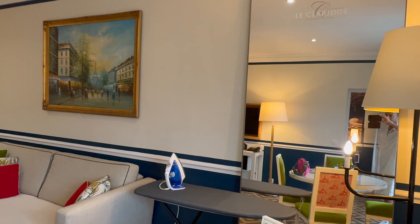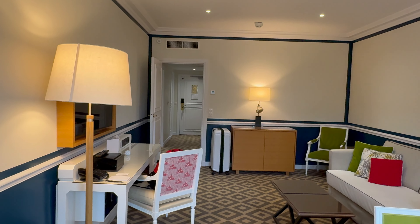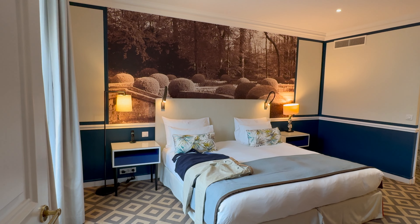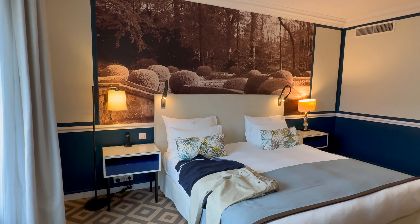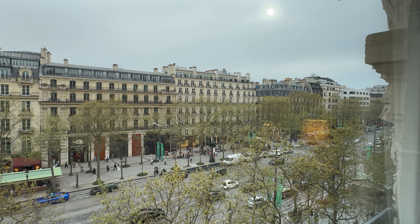We got in early morning and they gave us a waiting room because our room wasn't ready yet — basically a room without a Champs-Élysées view. I'm running the marathon tomorrow, the Paris Marathon 2024. I had to do all my stuff and got back here about five o'clock, and they gave us the bedroom. You get another view of the Champs-Élysées from in here — you can see the sun going down. Local time is about 6:30.